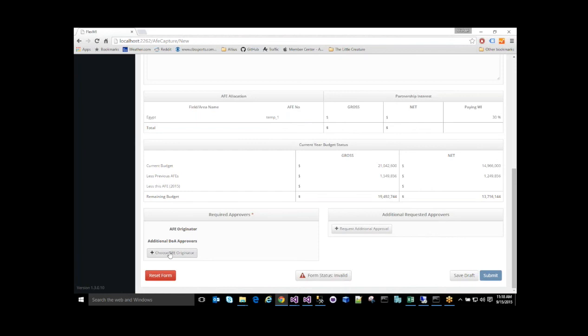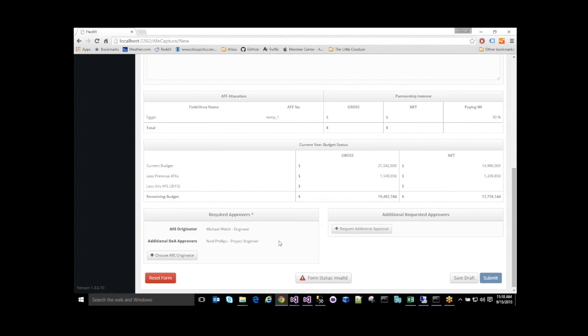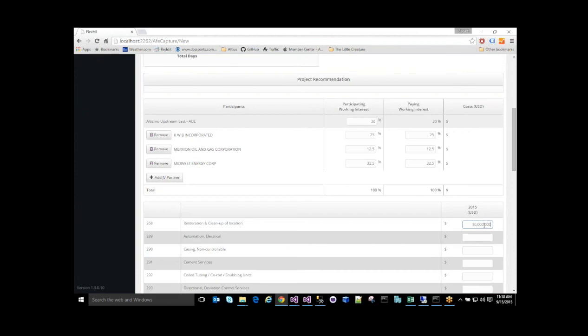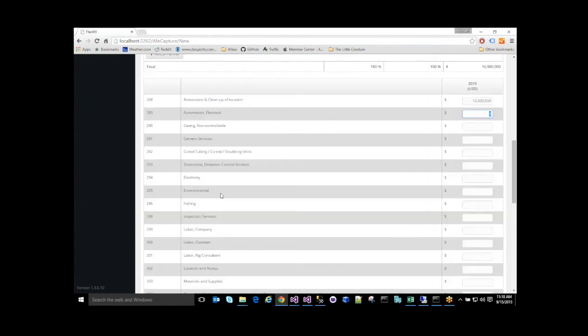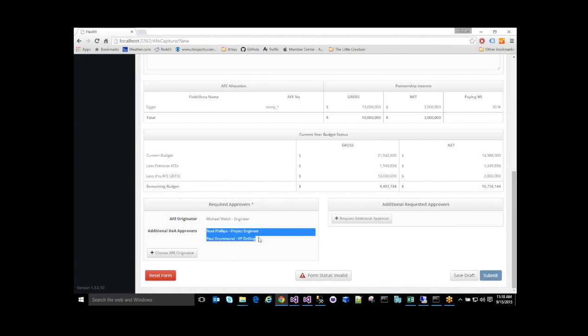In addition, we're also integrating with our DOA system. By specifying who the owner of this AFE is — I'll go ahead and take ownership myself — the system is smart enough to know, based on the DOA structure and authorities, who will be necessary to approve this AFE given the cost. Right now it only has Noel Phillips as the only DOA approver. Let's go ahead and add some costs and make the DOA system do some actual work. Let's increase this to $10 million. And here we can see the DOA has been re-evaluated and now we're going to get Paul Drummond involved because he has a higher delegation of authority. It's important also to note that these data mappings and integration points are fully administrable and can be modified by elevated users at any time.